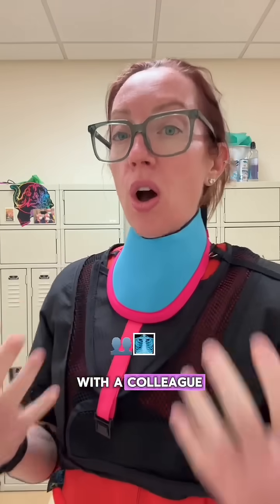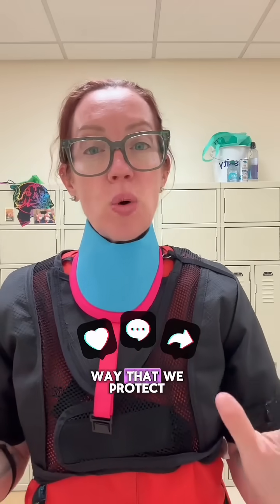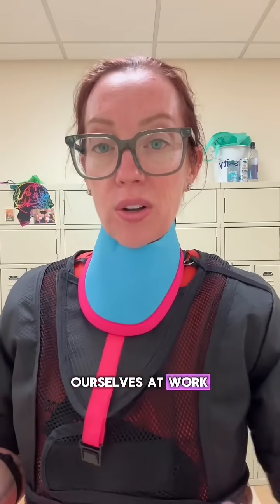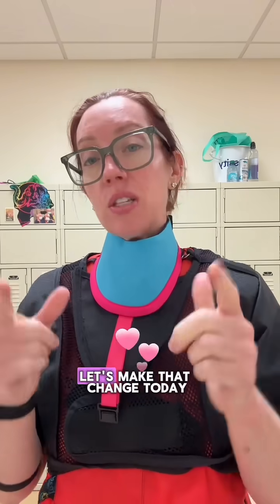Speaking up and taking action to help reduce our exposure risk is so important. Please share this video with a colleague who spends time around X-rays at work. This is about awareness, prevention, and changing the way we protect ourselves. We can't change the fact that our work carries risk, but we can change the way we cover ourselves — let's make that change today.